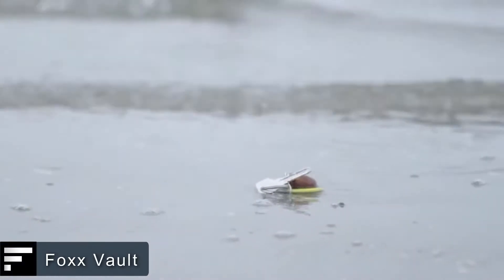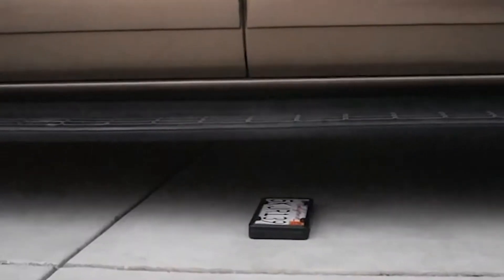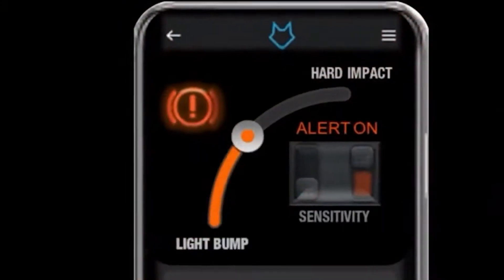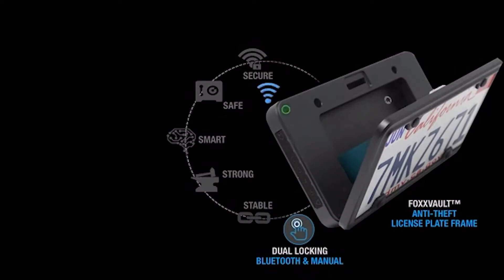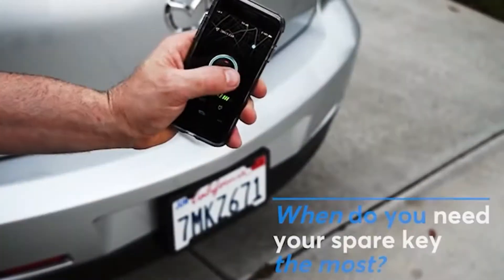FOXVOLT. This device allows you to keep your small valuables safe. It has a license plate with a hinged cover and a small storage compartment inside. It's made of high-carbon steel and features a reinforced construction. FOXVOLT also works in conjunction with a mobile app, allowing you to track the location of your license plate and open it remotely.